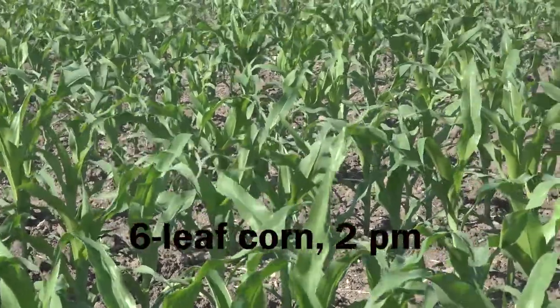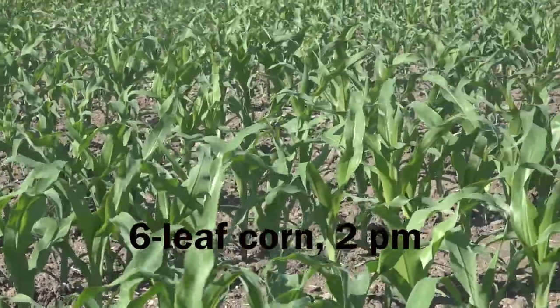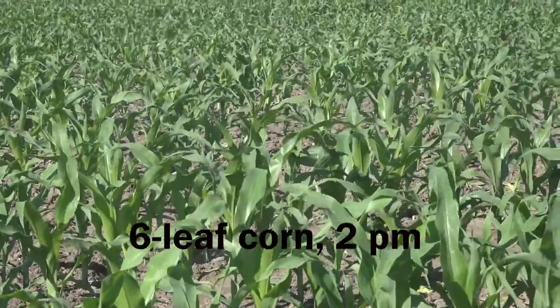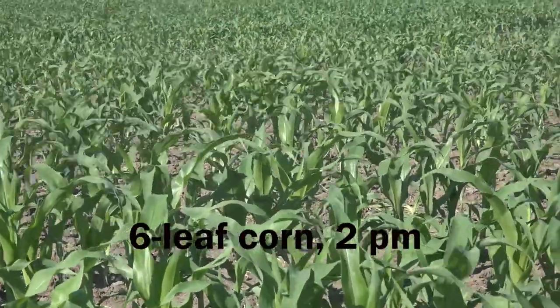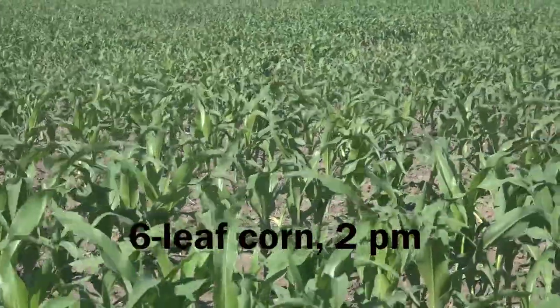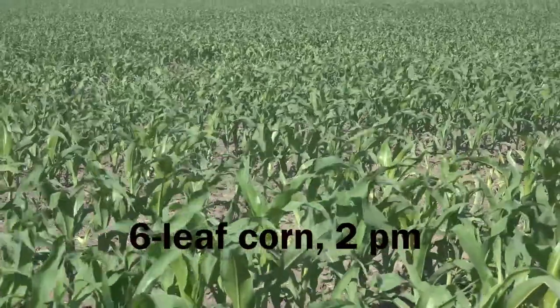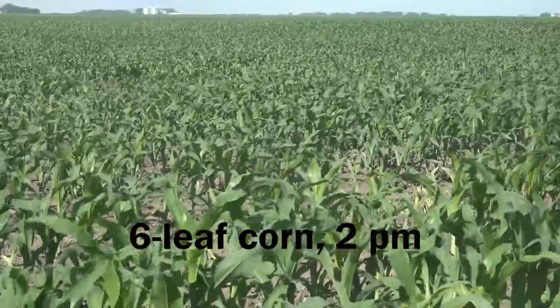When you say stage, are we getting to that six or eight leaf stage — can you really tell a variation at that cutoff point? Starting to, yes. When I was walking some fields yesterday, my corn that was V4 to V6 looked pretty good until about three o'clock in the afternoon and wasn't rolling yet. But my V10 corn was definitely rolled by about ten in the morning. So about V8, V9 and onward, that's when that crop is really going to start to feel that heat stress a lot earlier in the day.